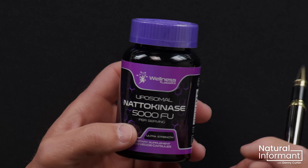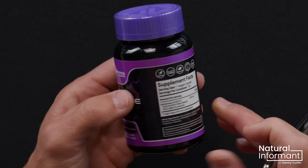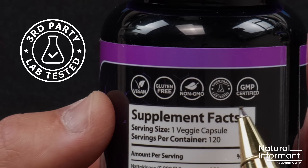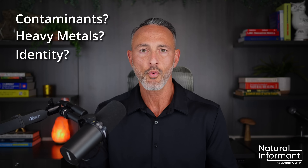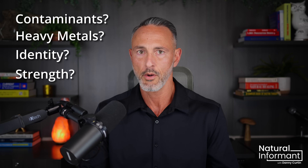Unfortunately, some companies are misleading you while technically telling you the truth. Let's say you like this product — you like the price, the ingredients, and what really spikes your confidence is this little emblem right here: 'Third-party lab tested.' In your mind, this means the product has been tested for contaminants, heavy metals, the identity of the ingredients, and surely the strength of the product, all by a third-party lab, right?